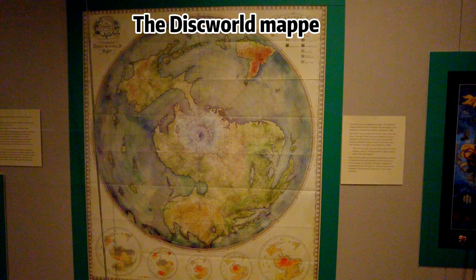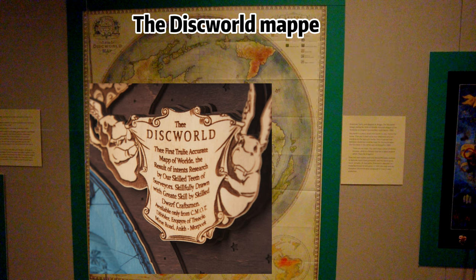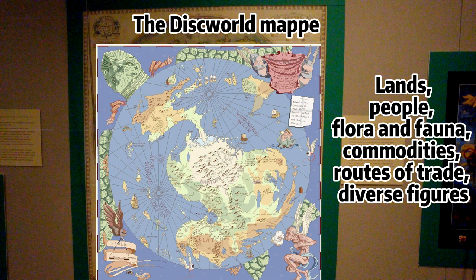Terry Pratchett's Discworld series of fantasy novels gets two maps, although initially the author rejected the idea of a geographic representation, believing that you can't map a sense of humor. But happily, he eventually came around. This exceptional feat of fantasy cartography has been hand-drawn over many, many months to depict not only the lands of the Disc, but its peoples, flora and fauna, commodities, routes of trade, as well as diverse figures expressing events both historical and mythological.